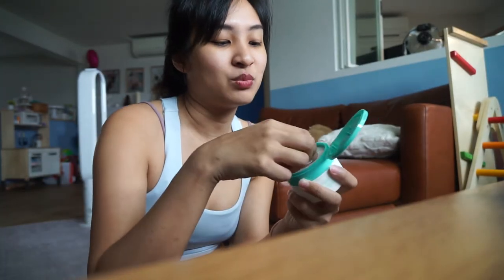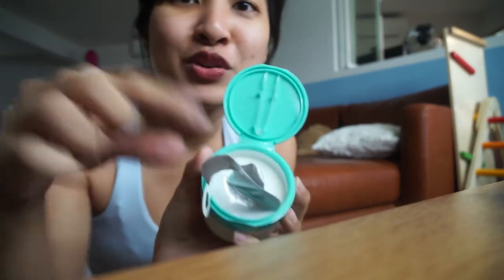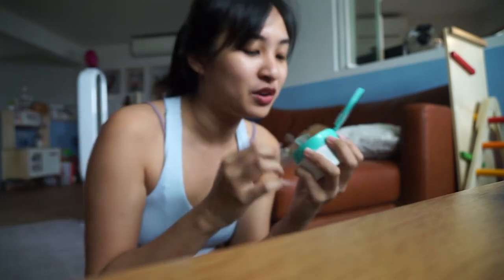This is by Tarte, and it's just some pads which you can use. Oh, this is cool — it comes with a little tweezer for you to pick up the pads, because they have product on them.